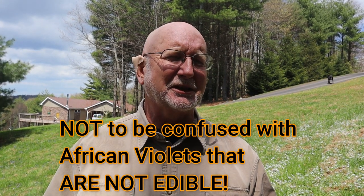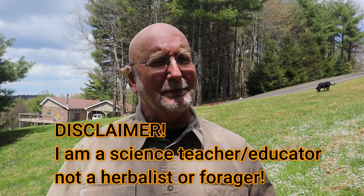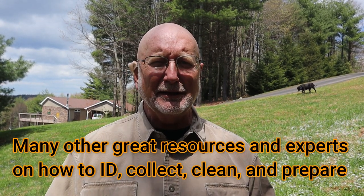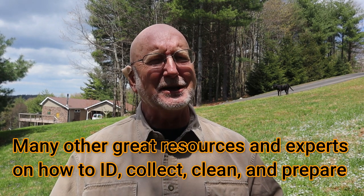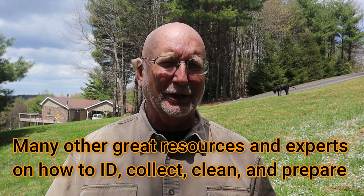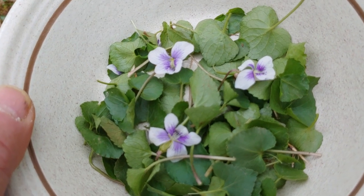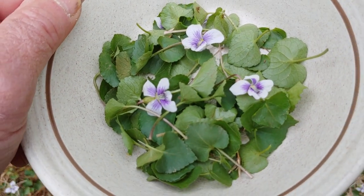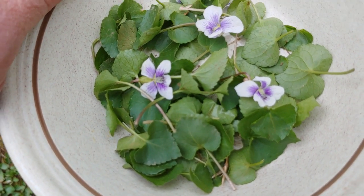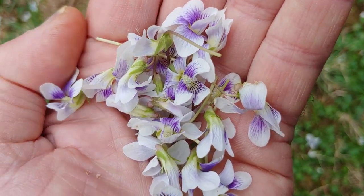I need to throw in a disclaimer: I'm a scientist and a reporter of things that I've learned, not a practicing forager. If you want to learn about how to eat these things and how to prepare them, check out other websites, books, and local experts. These plants were eaten very commonly and are still eaten by a lot of people today. The leaves can be eaten in salads, served up like spinach, or put in stews. The flowers have been used to make syrups, jellies, and even candies.